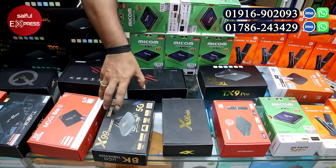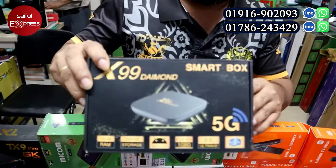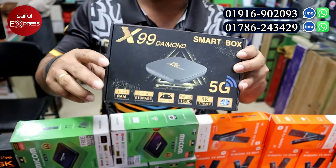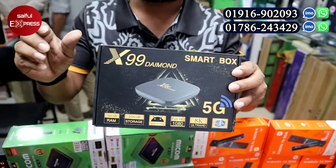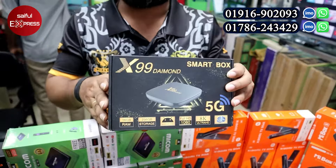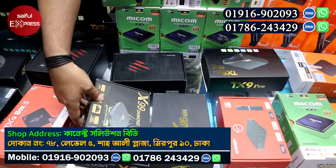Now we can see the X99 Diamond 5G. It is a very popular device with a good configuration. The speed is better, and the price is about 3,000 taka.